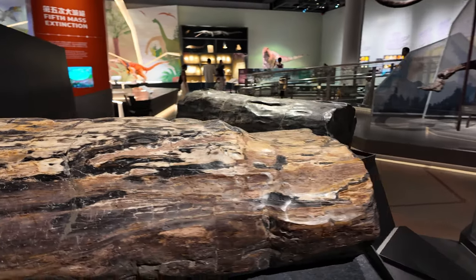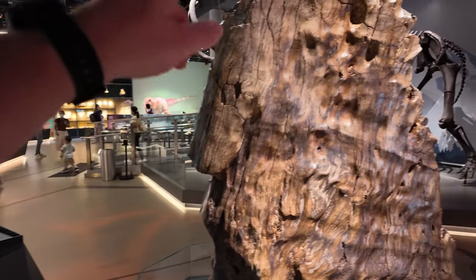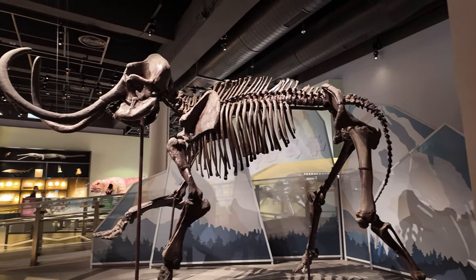So we've got some petrified trees here, and a huge — what I'm going to assume is a woolly mammoth.